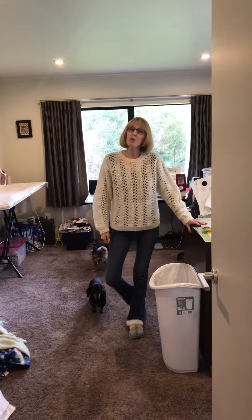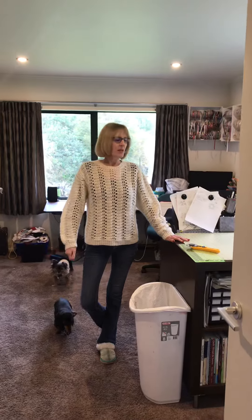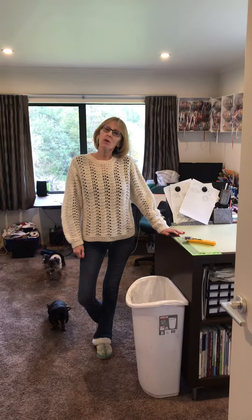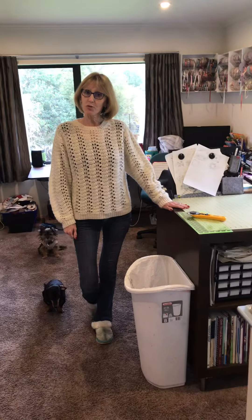I'm Debbie Montgomery and I wanted to welcome you to our Mystery Quilts Anonymous YouTube channel. I wanted to introduce you to my space and where our mystery quilts come into fruition.